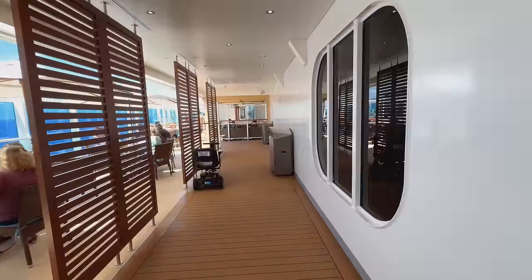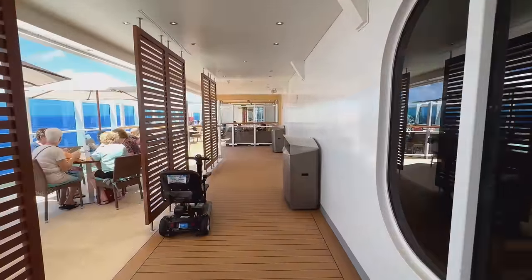Free guys, free! It's just straight down this way, on deck 5.